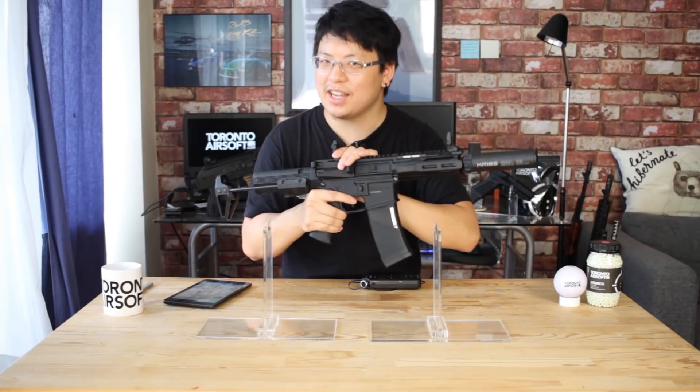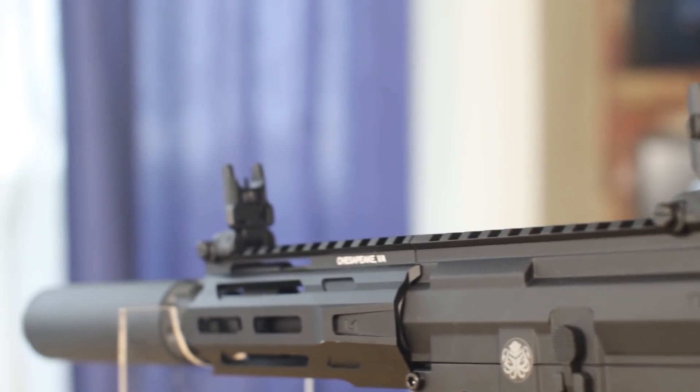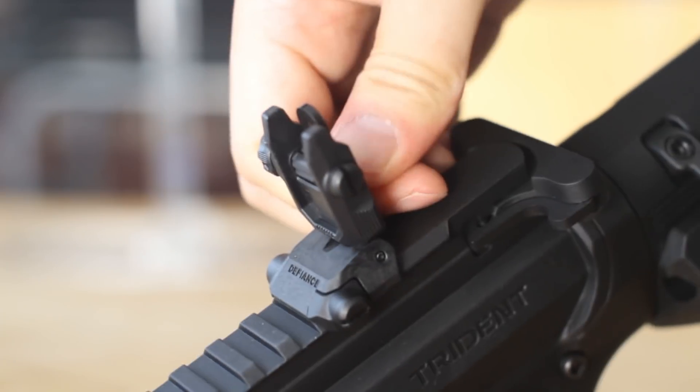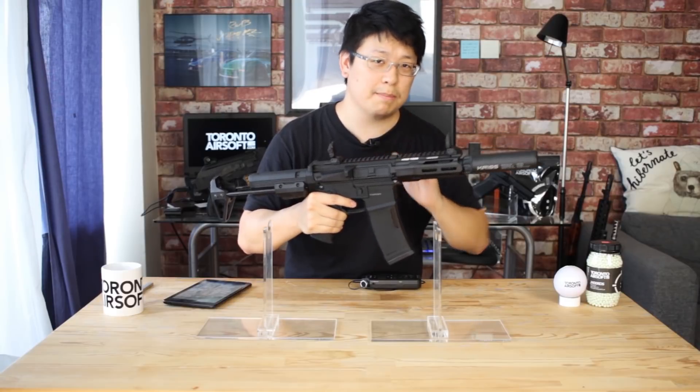I'm glad Crytac ditched the old chunky iron sights in favor of the same flip-up Defiance iron sights that came on the Alpine Vector. Super notchy and super dependable, but more importantly in my opinion it just fits the look of the PDW so much better.